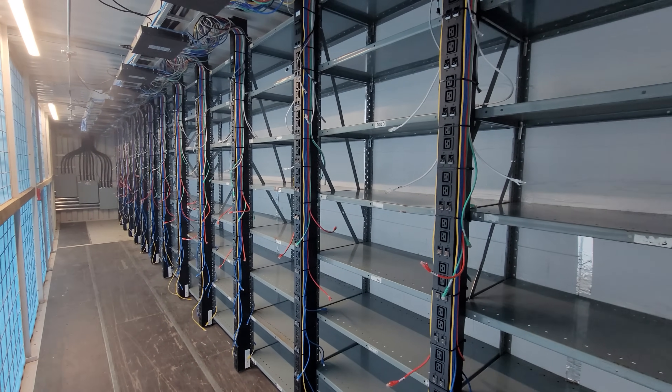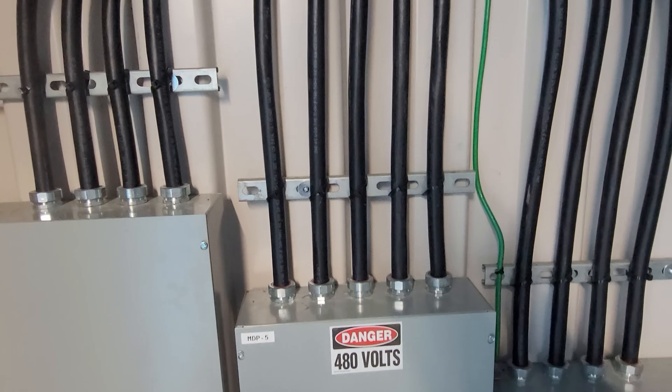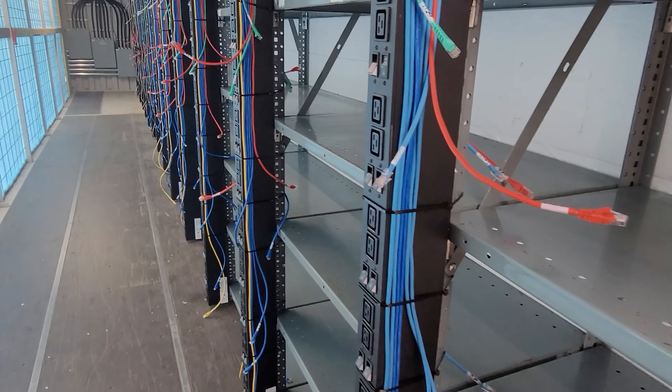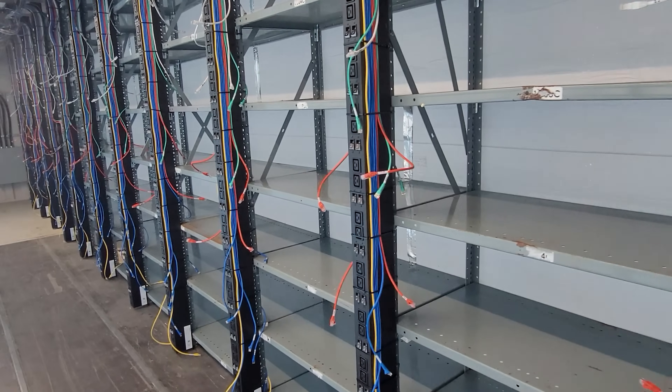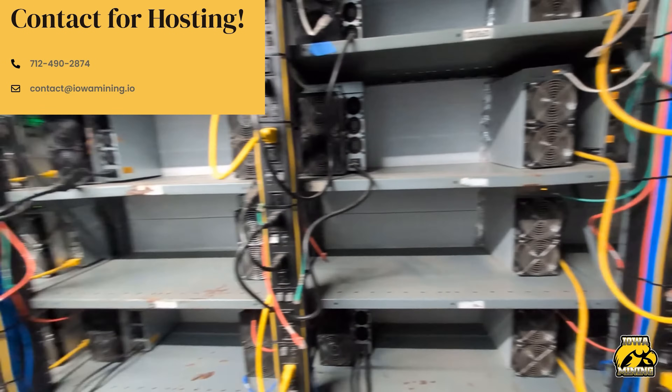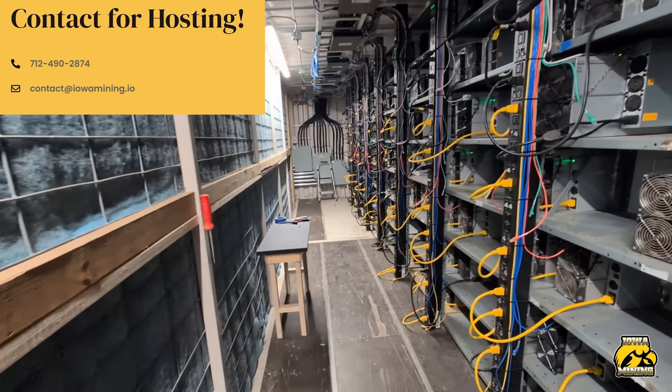Are your electricity costs too high to mine at home? Check out Iowa Mining — an ASIC miner hosting facility located in Iowa, USA. With three-plus years of crypto mining experience and 15-plus in the industrial commercial space, they provide the perfect blend of the best ASIC miner hosting and service available. They offer straightforward ASIC miner hosting prices, remote access, and personalized service with the goal of 99% uptime for your ASIC miners. Contact them now to get your miners on today. Link down below.